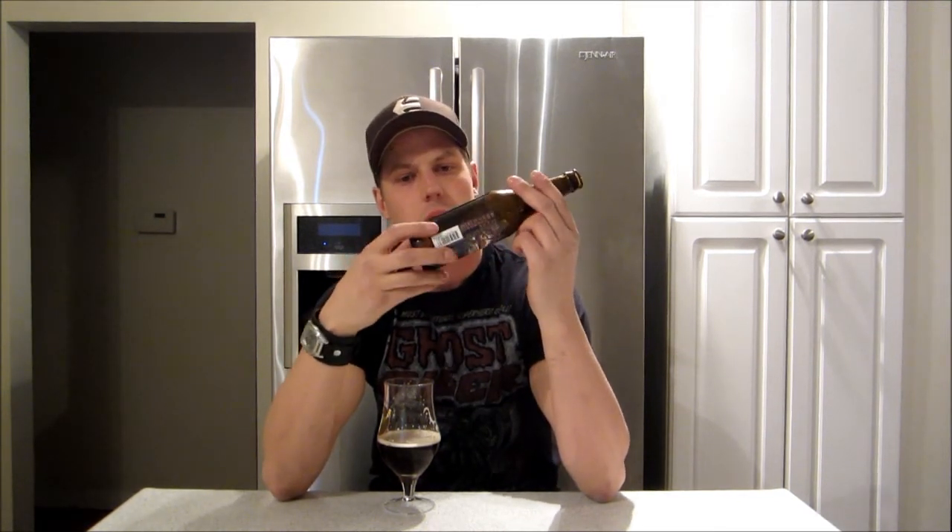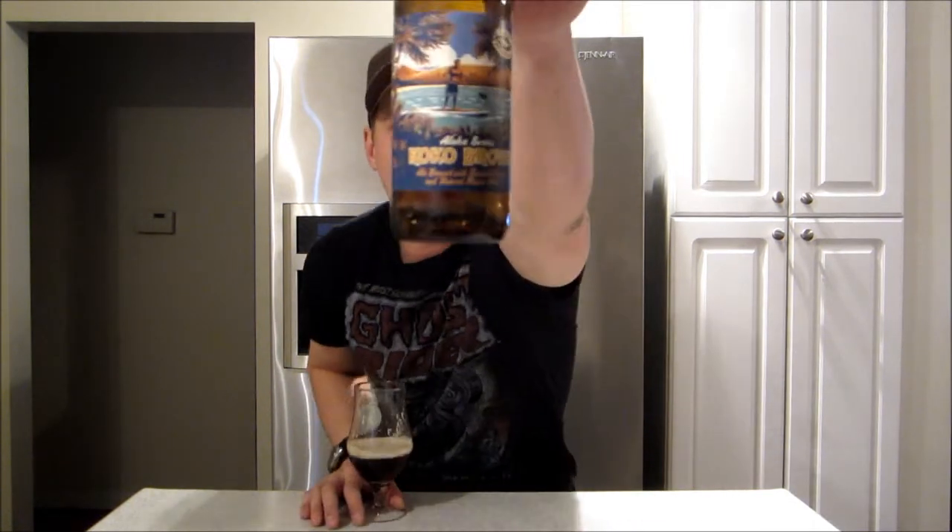It probably is around that 5% ABV — it's not listed on here, but that's not a huge deal. I'm gonna give it a 79%. Very nice beer, and if the aroma was more on point like the flavor, I'd give it a higher rating. I feel 79 is pretty fair — it's a really good beer. Thanks dad for hooking me up, I always appreciate it. And thank you guys for watching. Until next time, cheers!